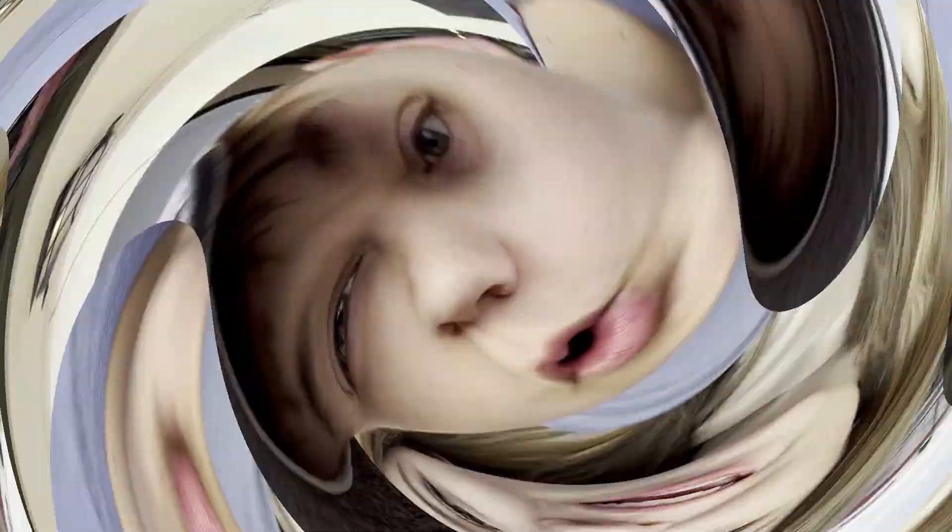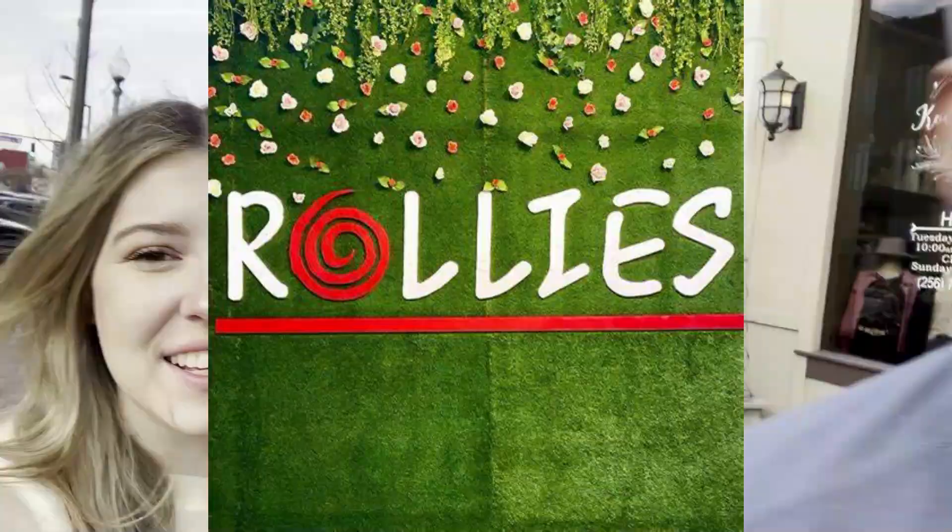We're about to go into one of my favorite places in all of Florence and get boba — Rollies. They have rolled ice cream but the boba there, you just can't beat it. This is actually the second time we've had boba. We had boba last night and we're getting it again because it's just so incredibly good.